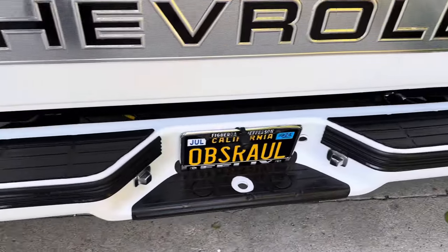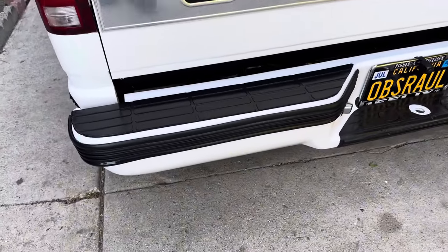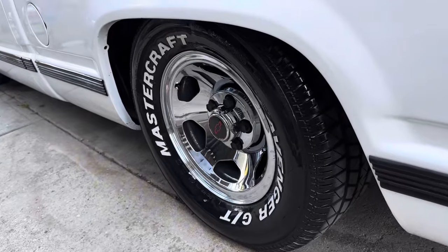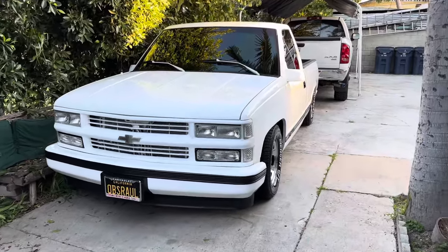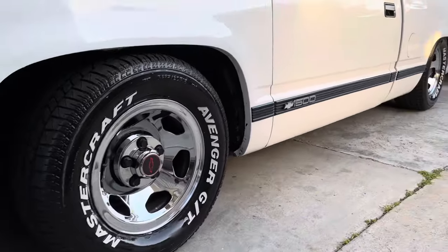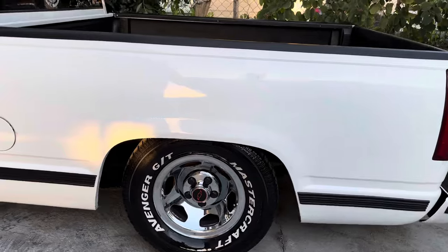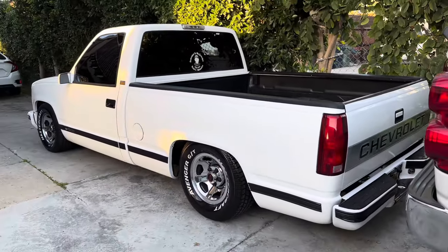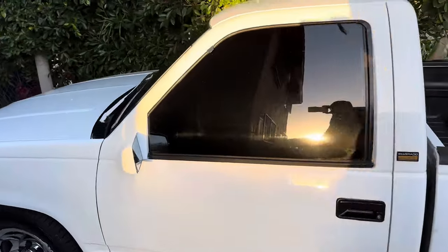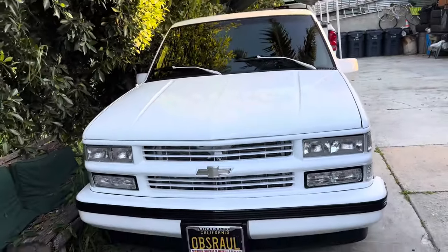We did all the plastics with that same shine product I just showed you. Looks perfect — that's how I get my plastics looking like new every time. All right, there it is — fully waxed, fully detailed. Thank you guys for watching. Subscribe to OBS Raul here on YouTube and follow OBS Raul on Instagram. We'll see you guys on the next one.